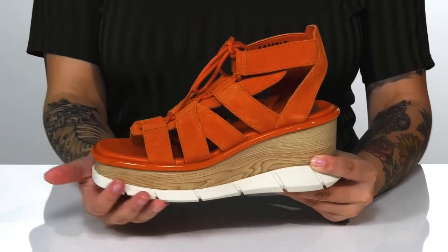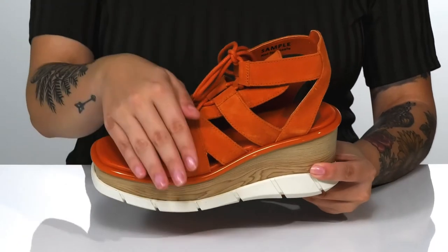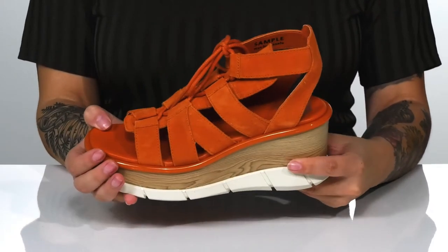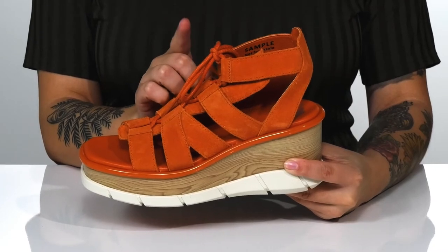That wood-wrapped platform style midsole will boost you up around 3 inches in height. These have a suede upper with a textile inner lining. That footbed is cushioned for comfort. These feature a lace-up closure so you can customize the fit around your ankle.